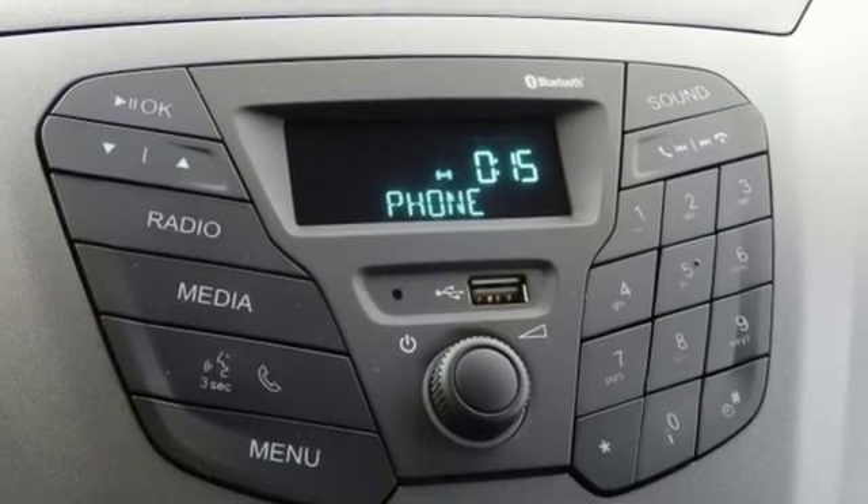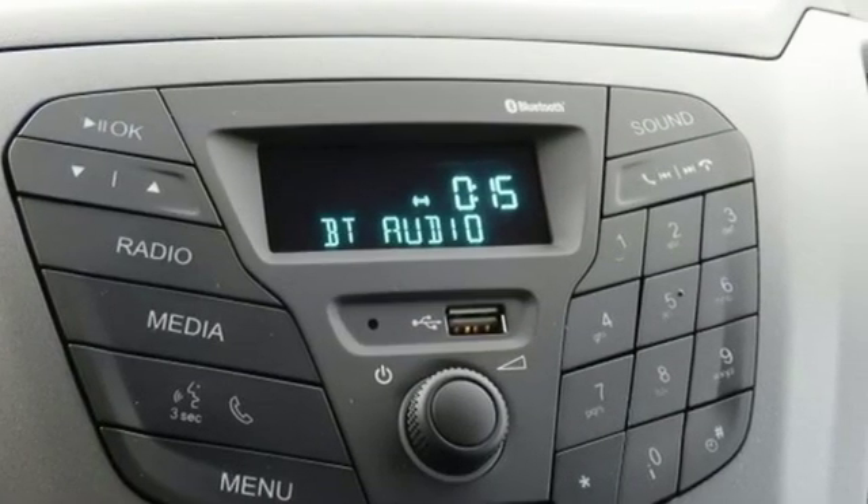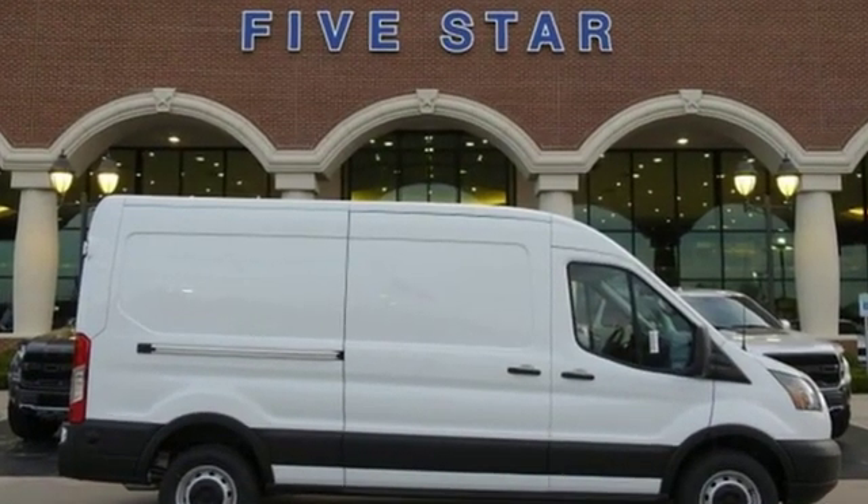AutoWeek remarks, for a commercial work van it has a decent amount of style to it. Built on tradition, built to last — Ford. Stop in for a test drive and make it yours today.